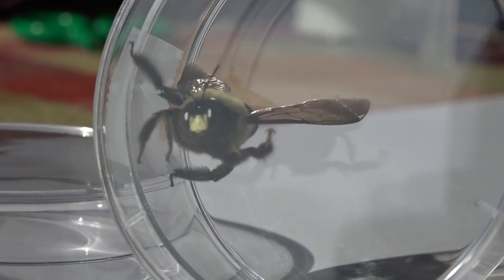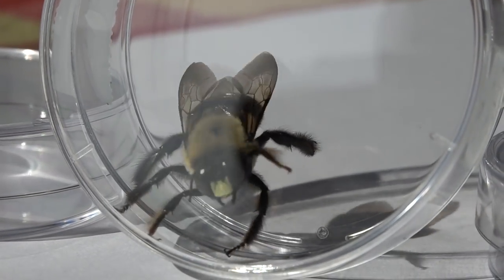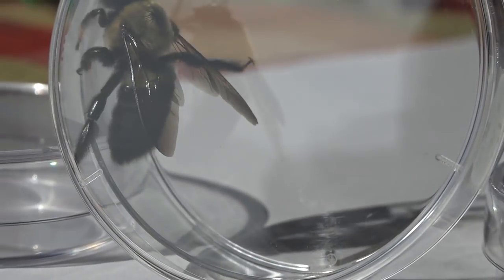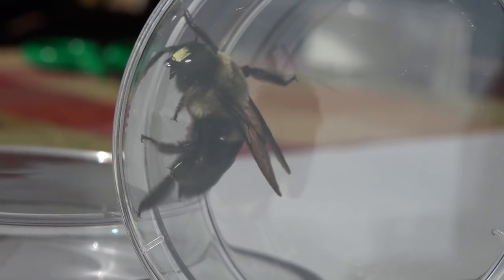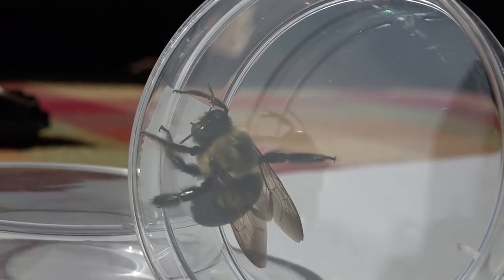A lot of people think because they can't sting you can just grab them and pick them up, but notice the mandibles on this guy — he could give you a pretty good bite. The female is the one that actually drills those half-inch diameter holes I showed you earlier. She'll dig in at 90 degrees and then cut her chambers parallel.